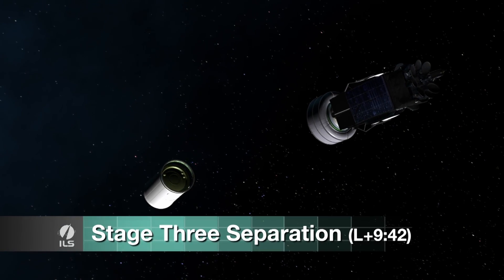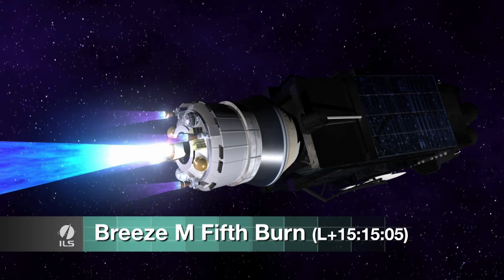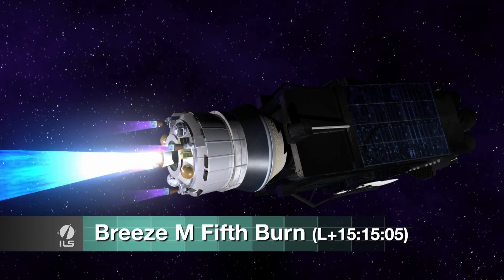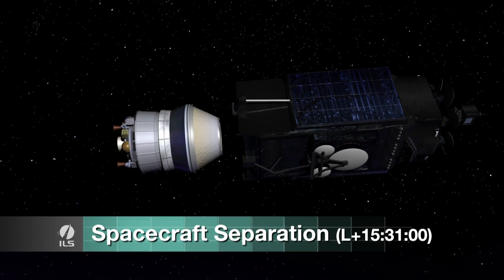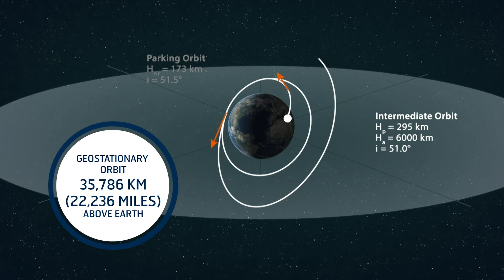15 hours later, the satellite is separated from the final stage of the rocket. We then receive telemetry at our control center here.